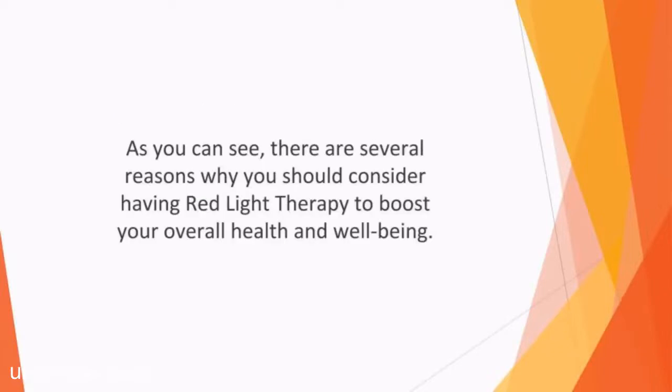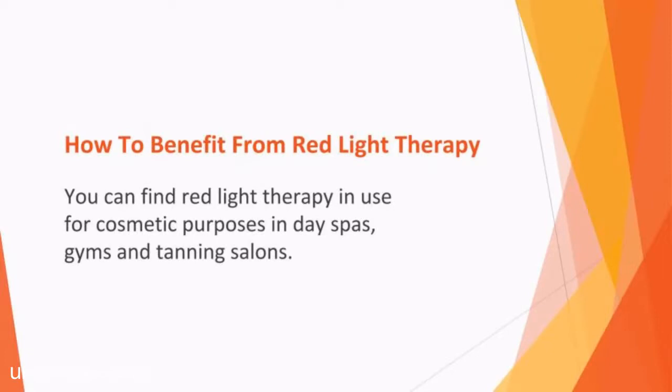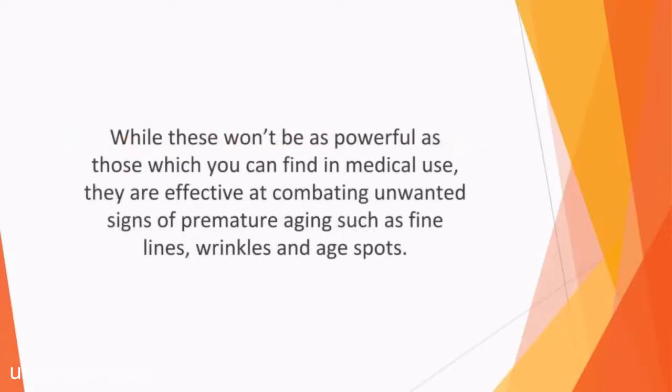As you can see, there are several reasons why you should consider having red light therapy to boost your overall health and well-being. You can find red light therapy in use for cosmetic purposes in day spas, gyms, and tanning salons. However, there are also several FDA-approved RLT devices that you can buy for use at home. While these won't be as powerful as those used medically, they are effective at combating unwanted signs of premature aging such as fine lines, wrinkles, and age spots. If you want to treat a medical condition, you'll need to discuss the options available with a doctor to ensure you reap maximum benefits.